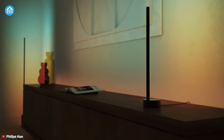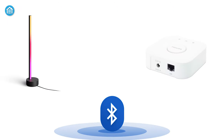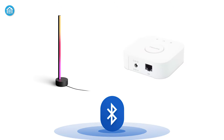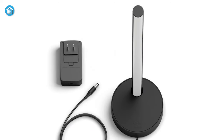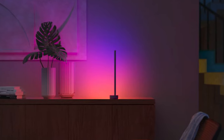Like other Hue lights, the Gradient Sign is also compatible with voice assistant, works fine with Bluetooth, and can be paired with Hue Bridge so that you can explore more lighting experience. All in all, the Philips Hue Gradient Sign is hard to recommend for its high price tag, but if you consider all of its added features, then it'll be a great option to choose.